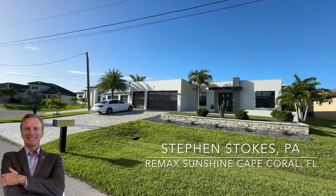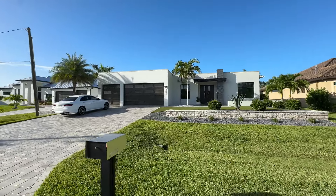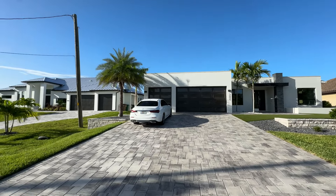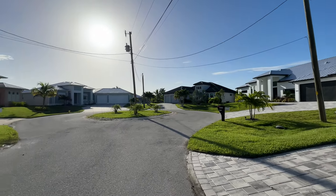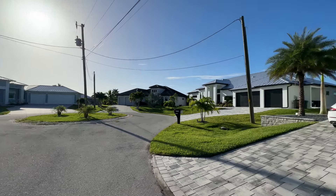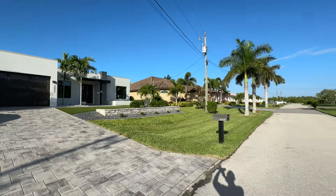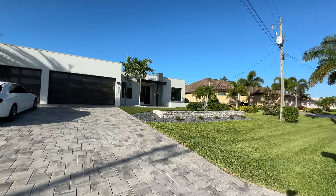Hello everyone, Stephen Stokes with RE/MAX Sunshine. I'm in the southwest today, just off Surfside. I've got this gorgeous 2020 four-bedroom plus a den, three-bathroom home — look at that profile. So many great things to show you. It has a beautiful pool, a great dock area with a lift, it is gulf access, and you're living in this cul-de-sac in the southwest. This home is for somebody that wants an absolutely beautiful home with gulf access, the dock, the lift, everything included, a beautiful pool, and the privacy of living in a cul-de-sac.